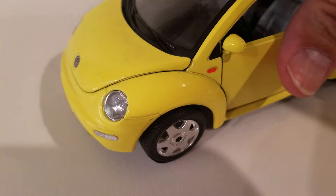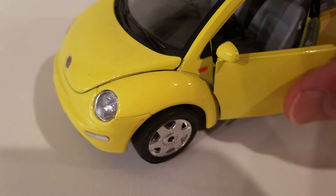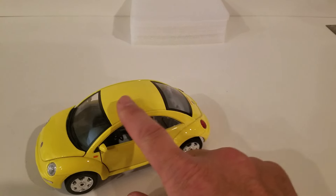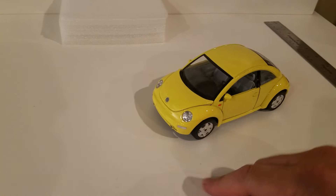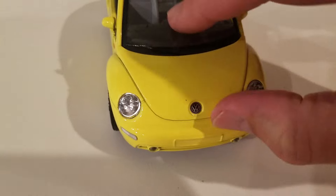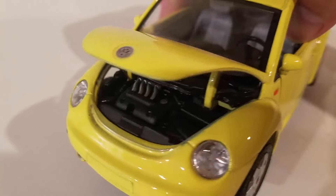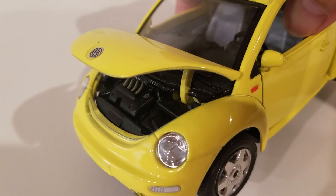That driver's door is a little loose. It's not a pullback or anything like that. The engine opens up — definitely a two-liter, not a turbo.